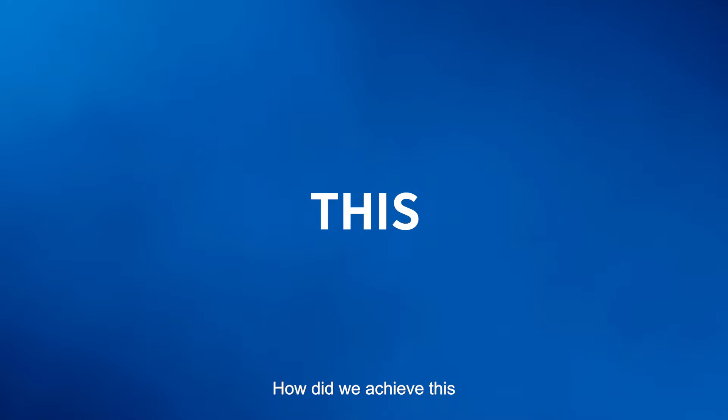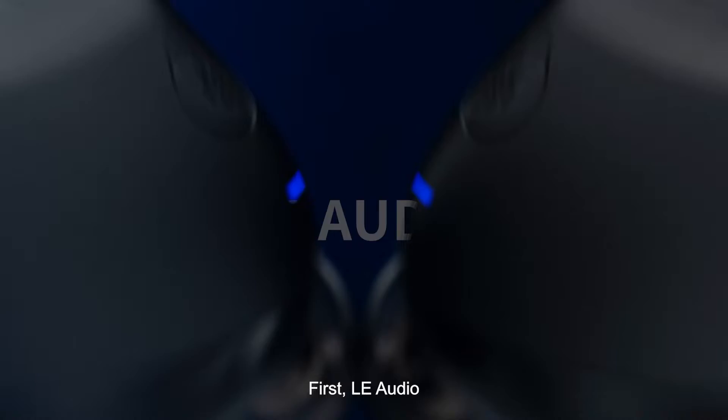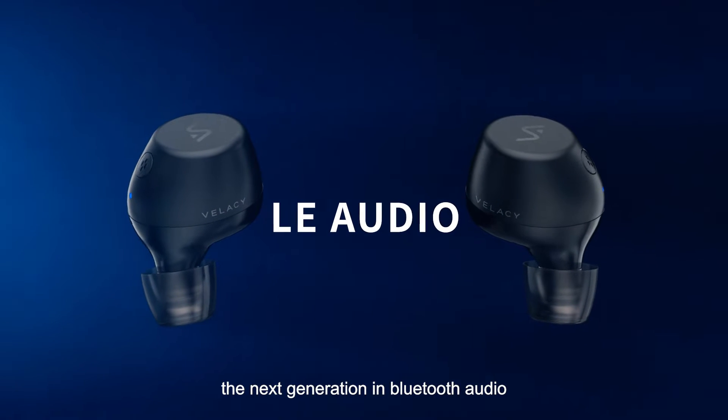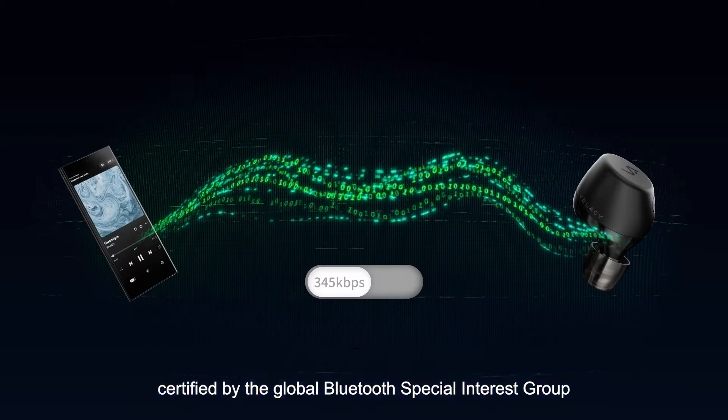How did we achieve this? Crystal 5A has four main features. First, LE Audio — the next generation in Bluetooth audio, certified by the Global Bluetooth Special Interest Group.